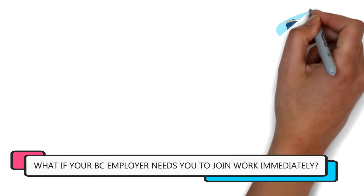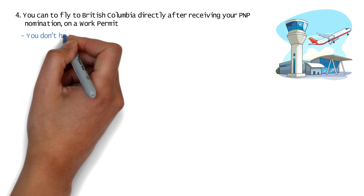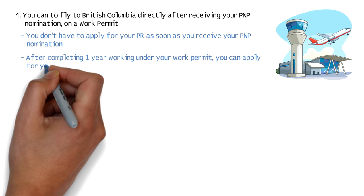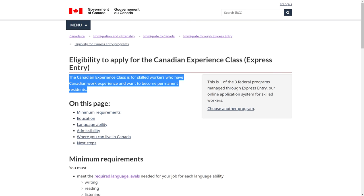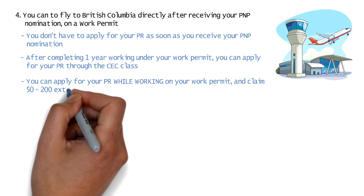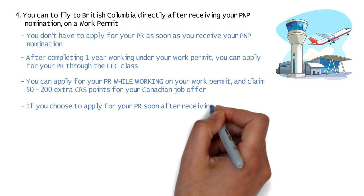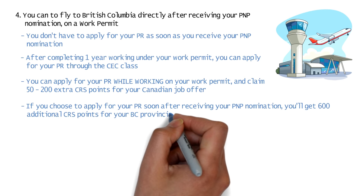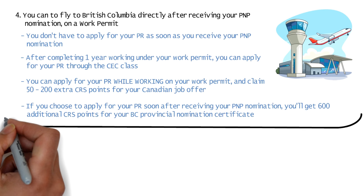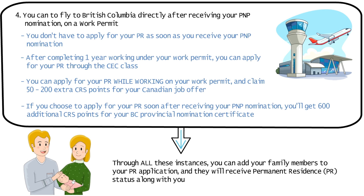If your employer requires you to join work immediately in British Columbia, you can choose to fly to British Columbia directly after receiving your PNP nomination on a work permit — you don't necessarily have to apply for your PR soon after receiving your PNP nomination. Once you complete at least a year working under your work permit, you can apply for your PR through the CEC class for the Express Entry program. Alternatively, you can apply for your PR while working on your work permit and claim between 50 to 200 extra CRS points for your Canadian job offer. If you apply for PR through IRCC after receiving your BC PNP nomination, you'll get 600 additional CRS points for your nomination certificate, meaning you'll get invited in the very next Express Entry draw. You can add your family members to your PR application and they'll receive their PR status along with you.